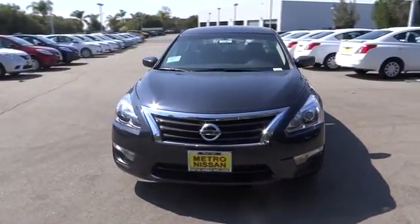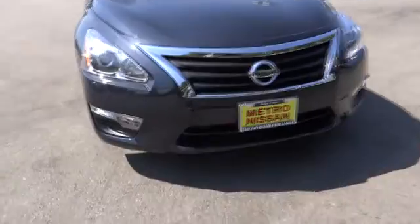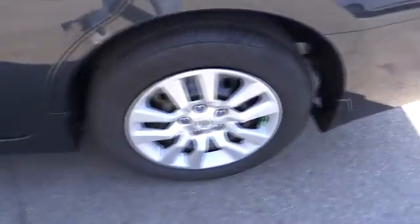Traction control, anti-lock braking system, steering wheel audio control, stability control, air conditioning, adjustable steering wheel, power steering, cruise control, keyless entry, four-wheel disc brakes.